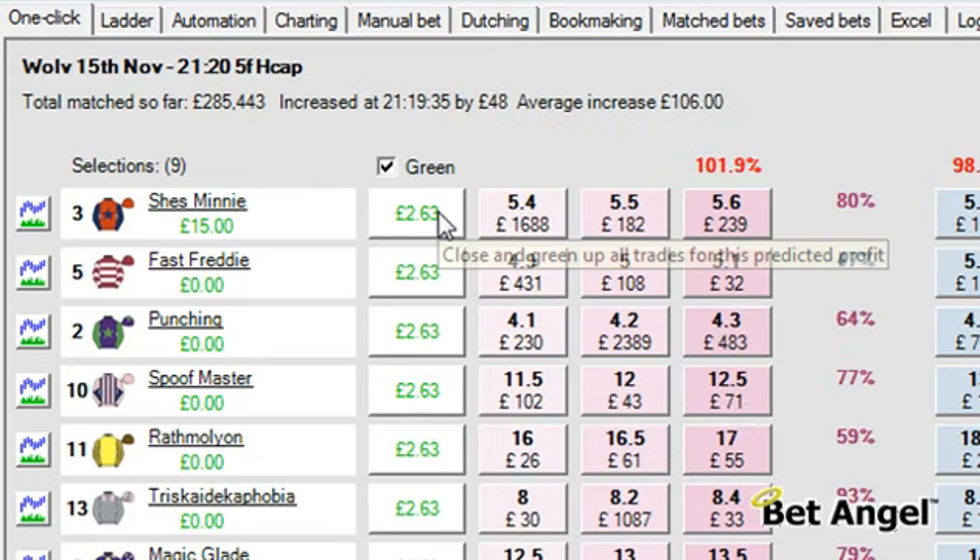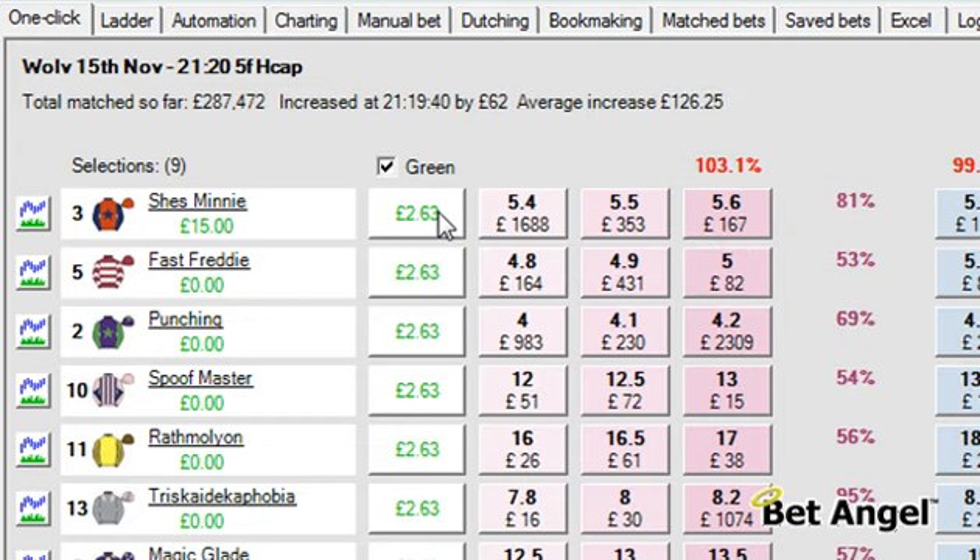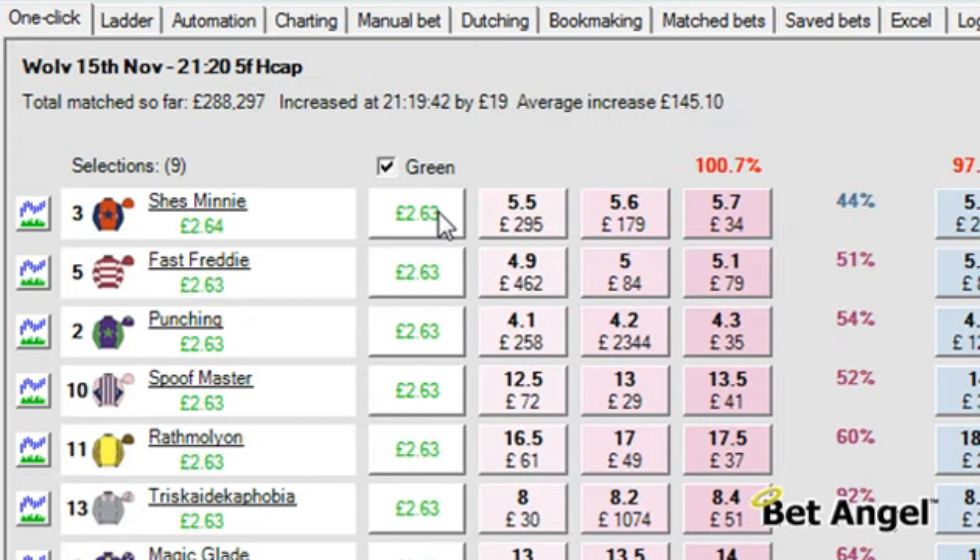£15. If I click here, this will green up everything and we would have won even before the race has started.